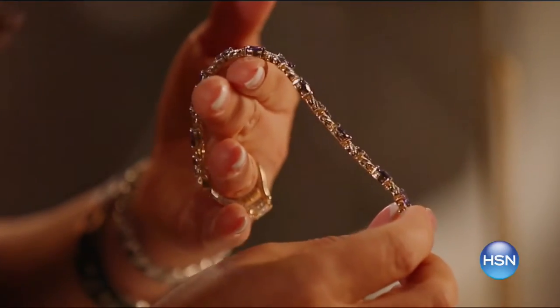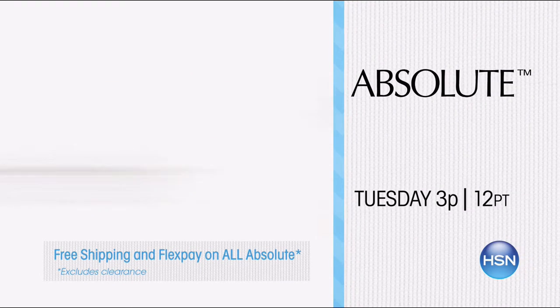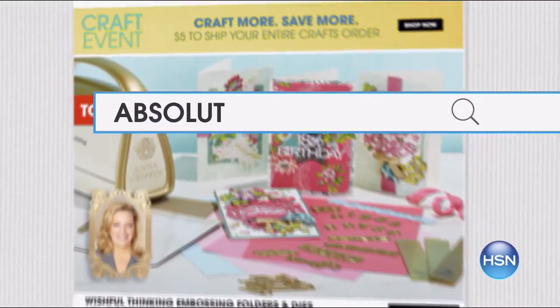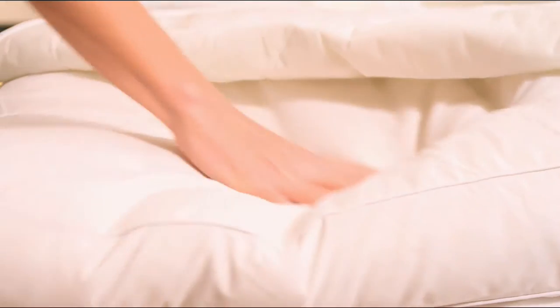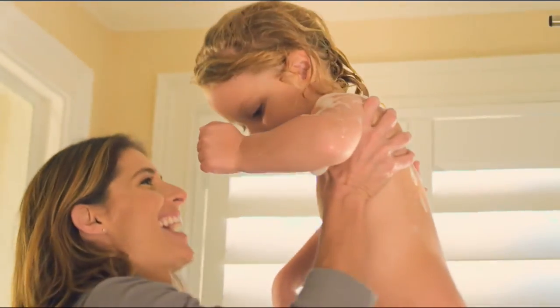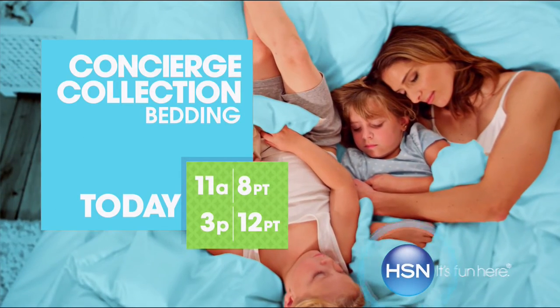I'm Lynn Murphy. Join me to discover Absolute — you get the look of beautiful diamond jewelry at an affordable price. Absolute is our look of real collection that dazzles in sterling silver, vermeil, and 14 karat gold. We have the newest designs great for dressing up as well as everyday basics. Tune in or search Absolute at hsn.com.